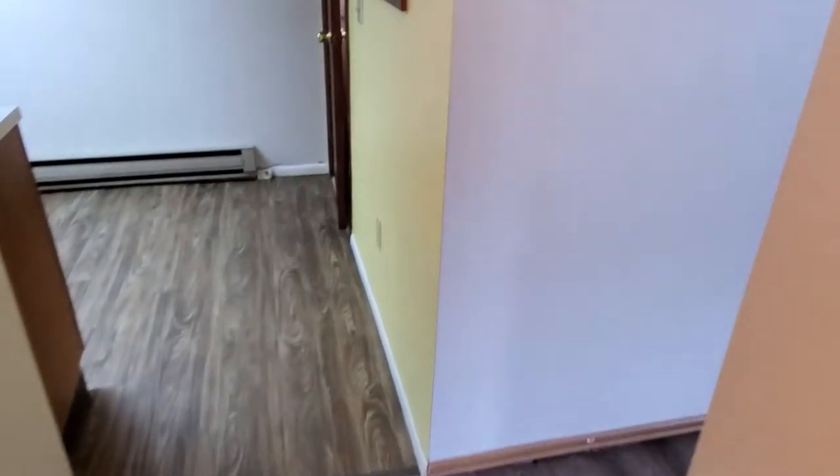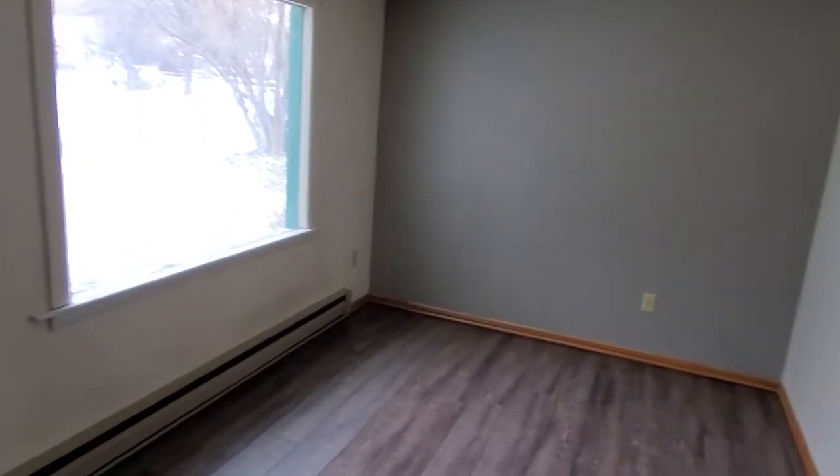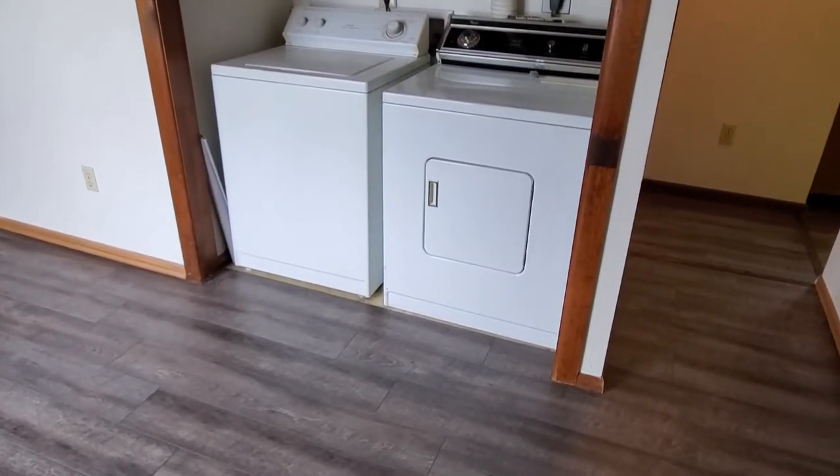All utilities are through the city of Cody. Here we have the living room with a nice big bright window. The washer and dryer are included.